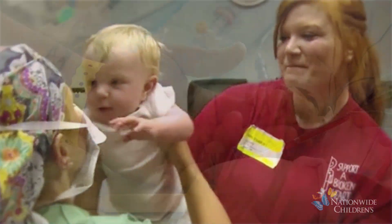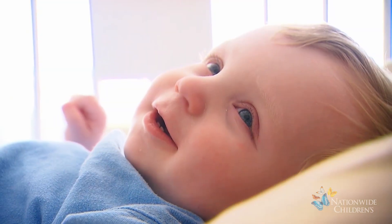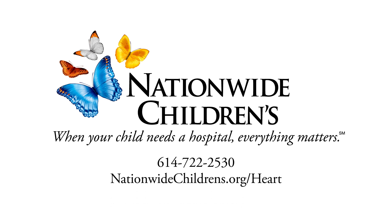Our single ventricle team at the Heart Center at Nationwide Children's is dedicated to supporting you and your child at every stage of care. We are available to answer all of your questions at any time at 614-722-2530 and at nationwidechildrens.org.